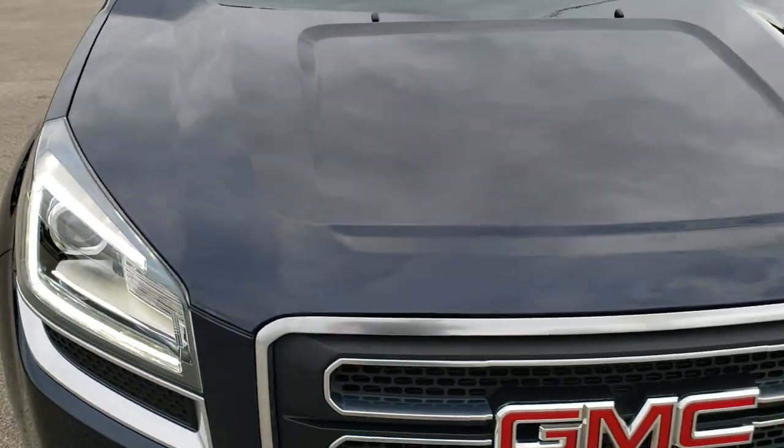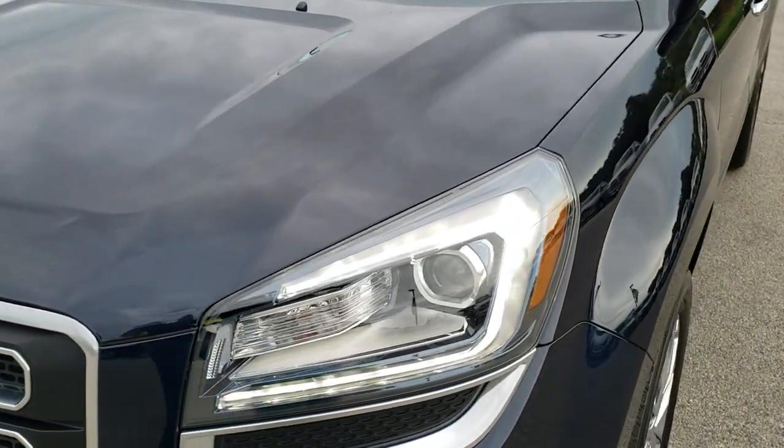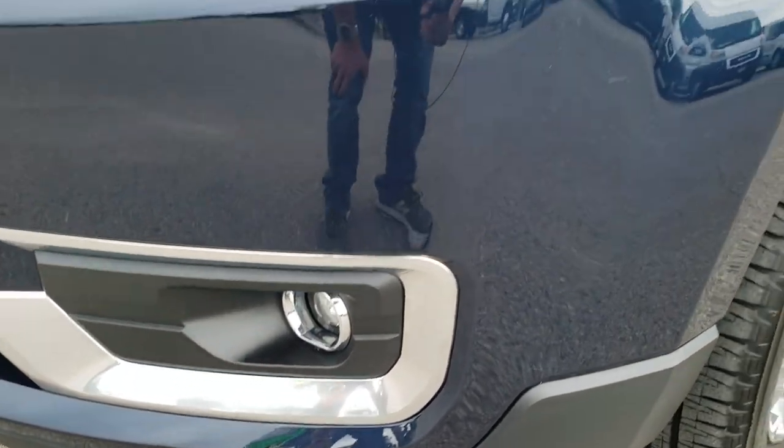This vehicle has the 3.6 liter V6 motor. From this HD video you will be able to tell that this SUV is extremely clean all the way around.